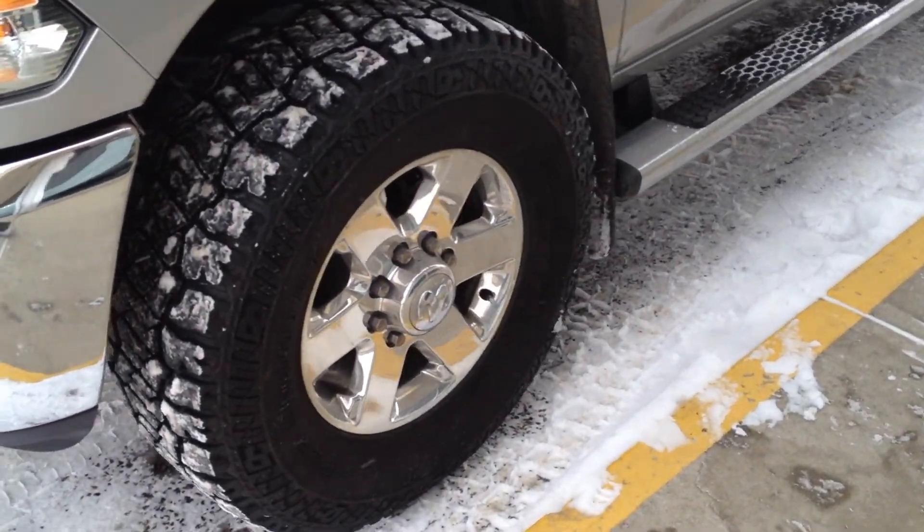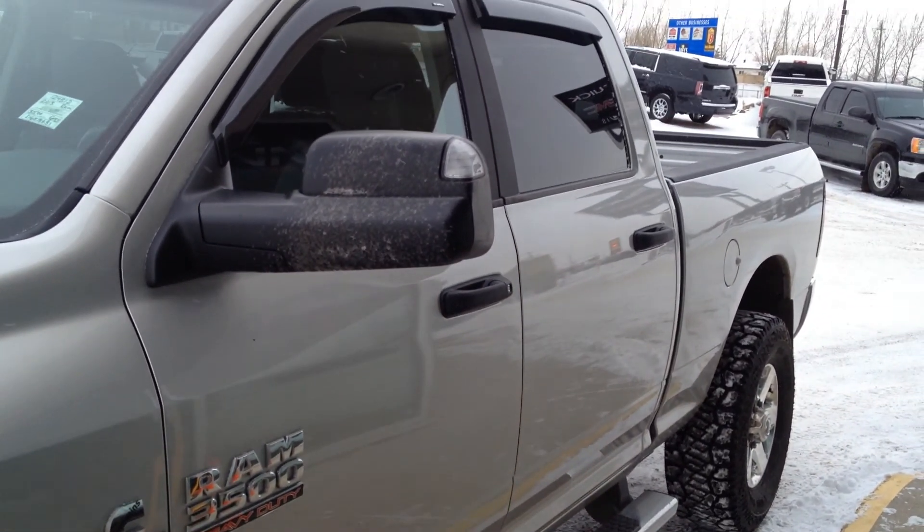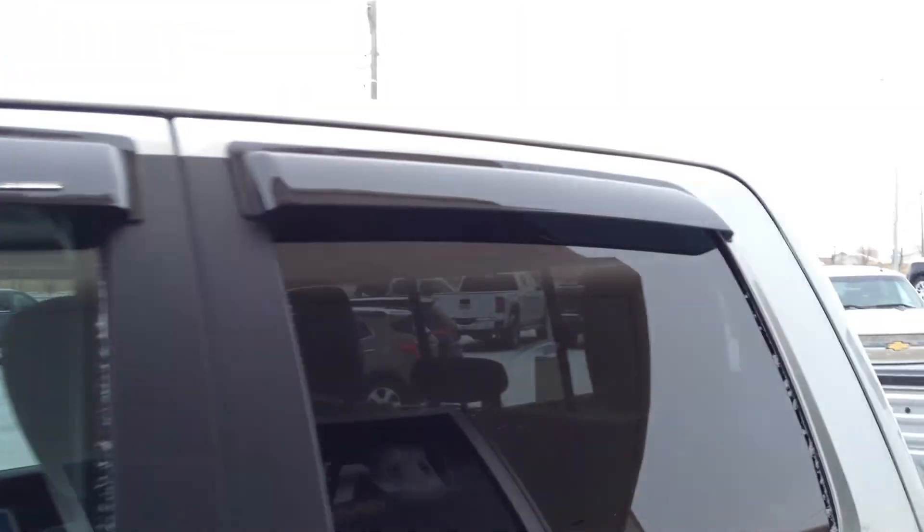Nice chrome rims with big mud tires on them, side steps, and we have camper mirrors with an exterior turn signal as well as nice tint.